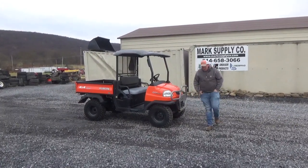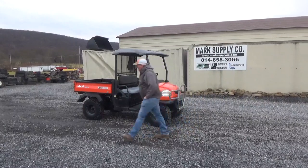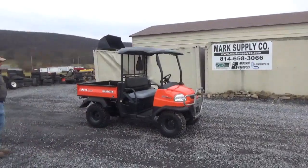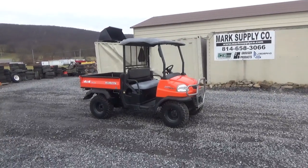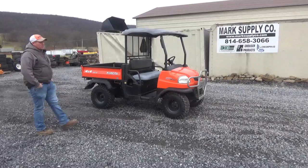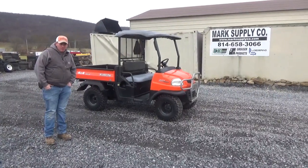If you're looking for a good utility vehicle, call us at 814-658-3066. Please check out our website at www.marketsupplyco.com. A very clean unit is ready to go to work. If you have any questions, 814-658-3066. As always, thanks for checking out Mark's Supply Company. Have a great day.